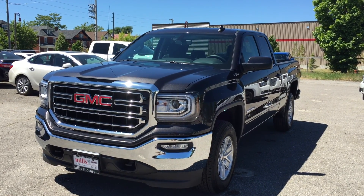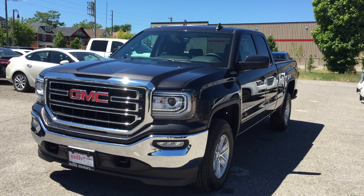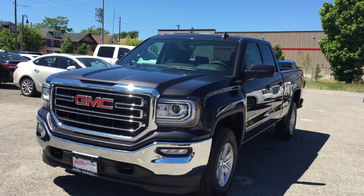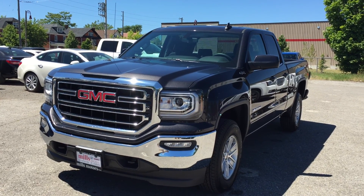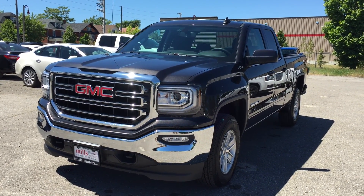Welcome to another gorgeous day here at Mills Motors located at 240 Bond Street East in Oshawa. Today we're looking at the awesome 2016 Sierra SLE 1500 four-wheel drive double cab shown here in the very nice iridium metallic. Under the hood it has the Ecotec3 5.3-liter direct-injected V8 engine with the six-speed automatic transmission.